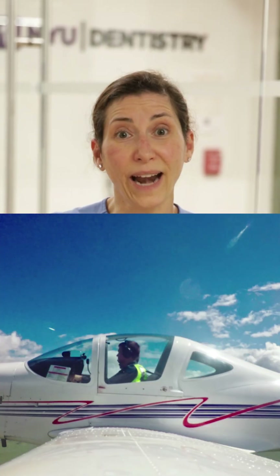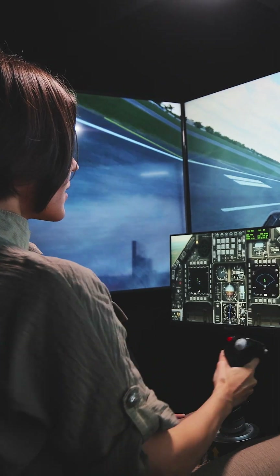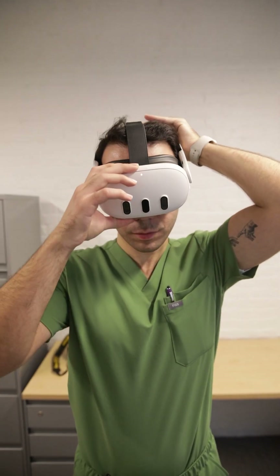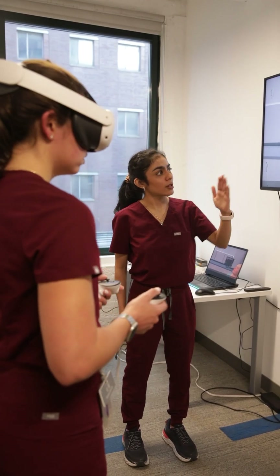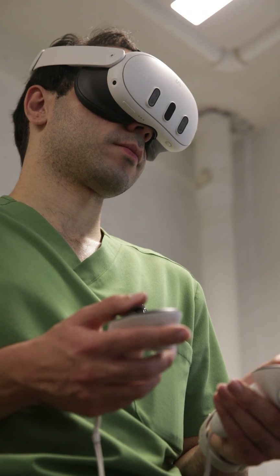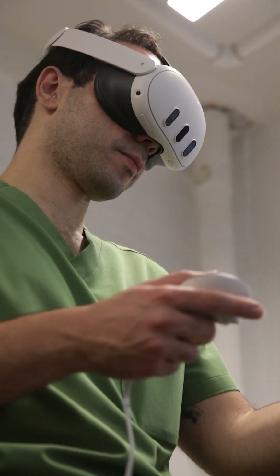Much like pilots or astronauts or other people who are highly trained in certain skills have to perform a certain number of exercises in a simulated environment, we wanted to create something very similar for dentistry. It allows students to not only practice with faculty feedback, listening to direction and getting instruction, but also to be assessed so they feel comfortable in the skills that they've gained.